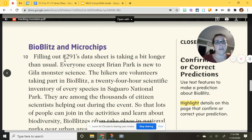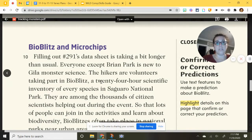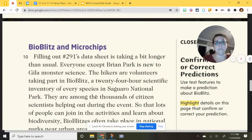Filling out number 291's data sheet is taking a bit longer than usual. Everyone except Brian Park is new to the gila monster science. The hikers are volunteers taking part in BioBlitz, a 24-hour scientific inventory of every species in Saguaro National Park. That means these people are doing this voluntarily, not getting paid, for a full 24 hours, stopping to take notes every time they see an animal.